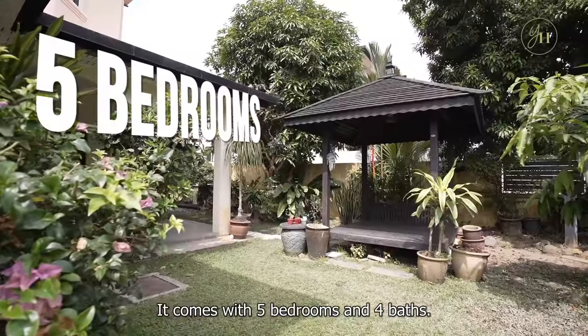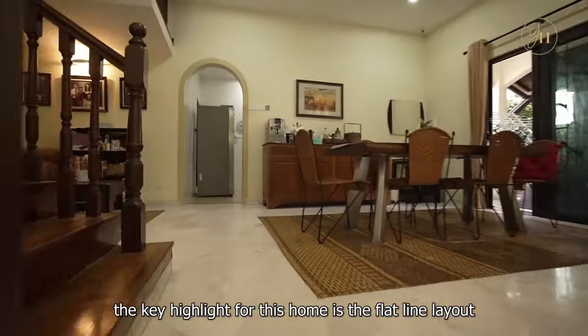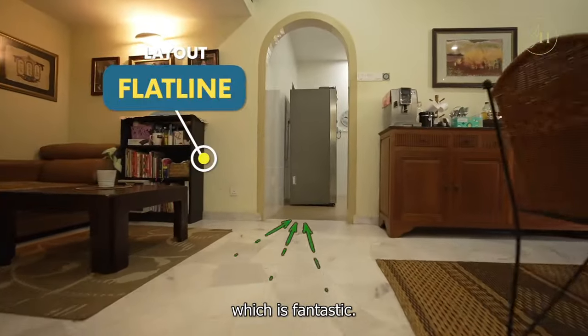It comes with five bedrooms and four baths. Let's check out the interior. The key highlight for this home is the flat line layout, which is fantastic.